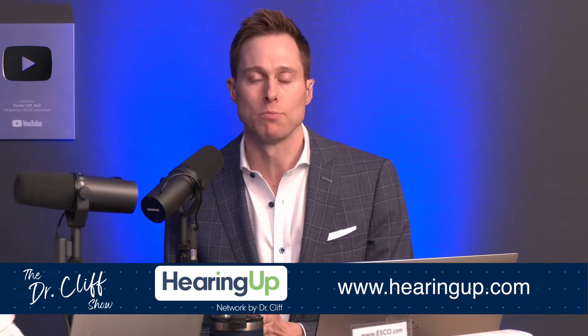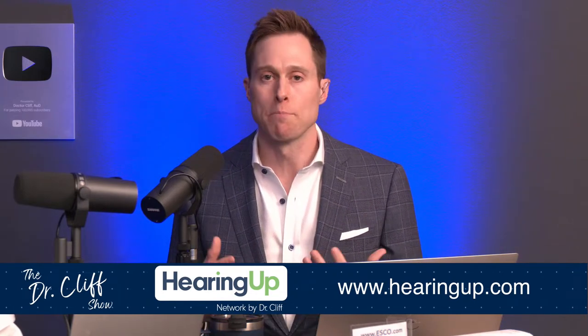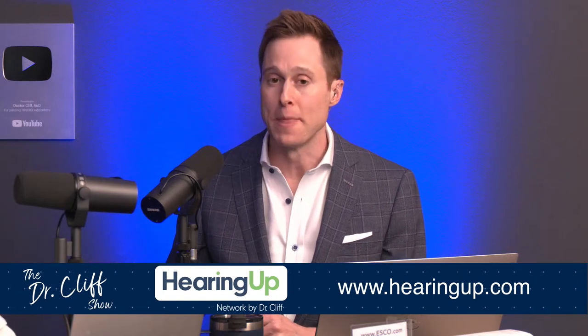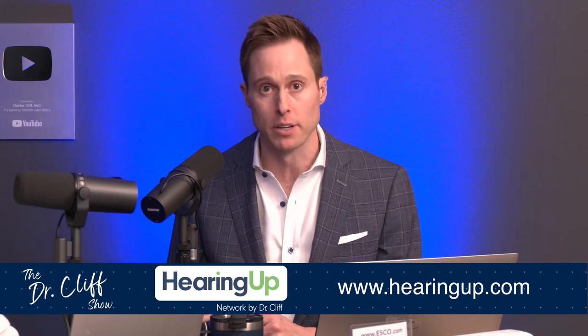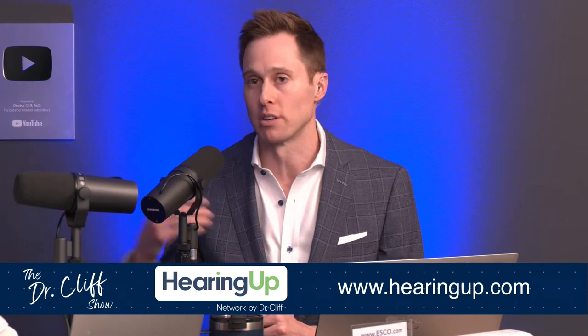If you're looking for a provider who speaks this language, finding a Hearing Up provider in your area is key. All individuals in the Hearing Up Provider Network are committed to following best practices, including performing tests like the QuickSIN — which is considered best practice for testing speech-in-noise capabilities. If your provider doesn't do these things, you won't know how well you'll do in background noise or whether you need an assistive listening device.